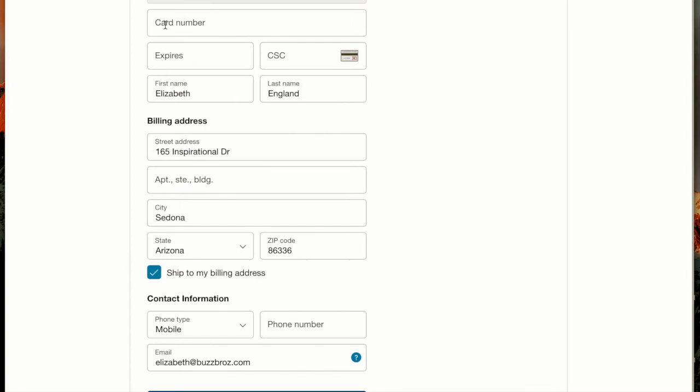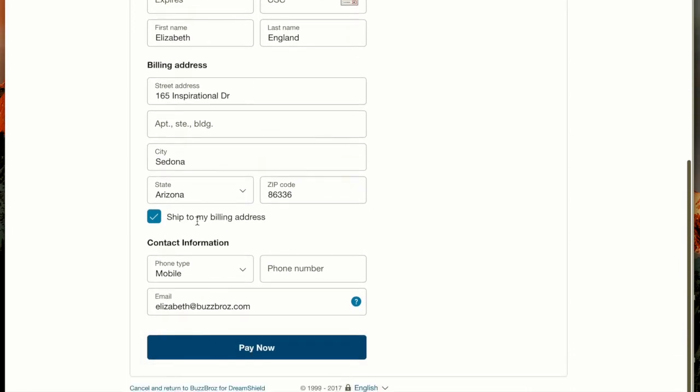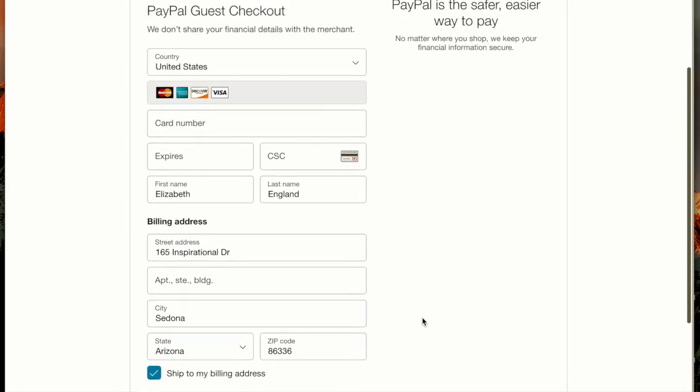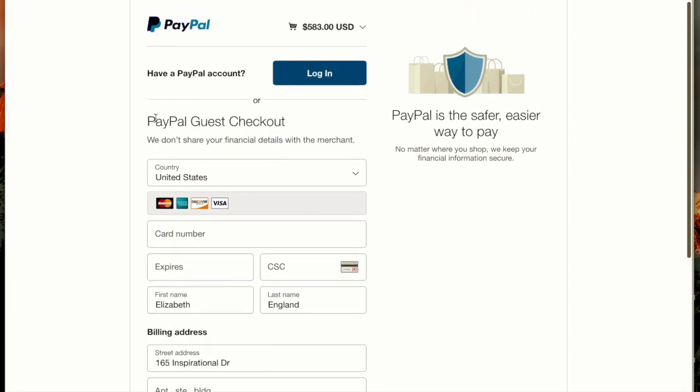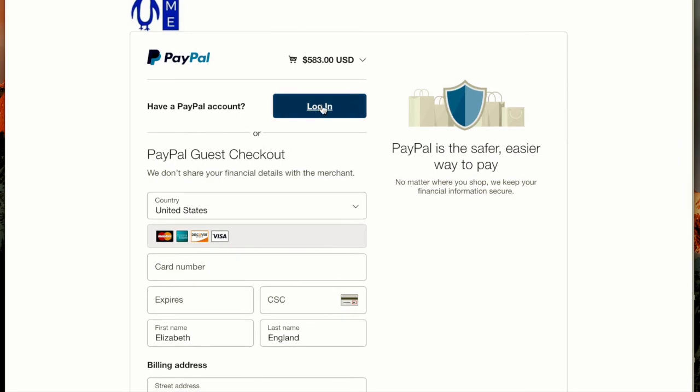You'll see here I can put my card number in and the billing address and hit Pay Now. This is called the PayPal Guest Checkout. If I have a PayPal account, I can use the login button and go straight into my PayPal account.